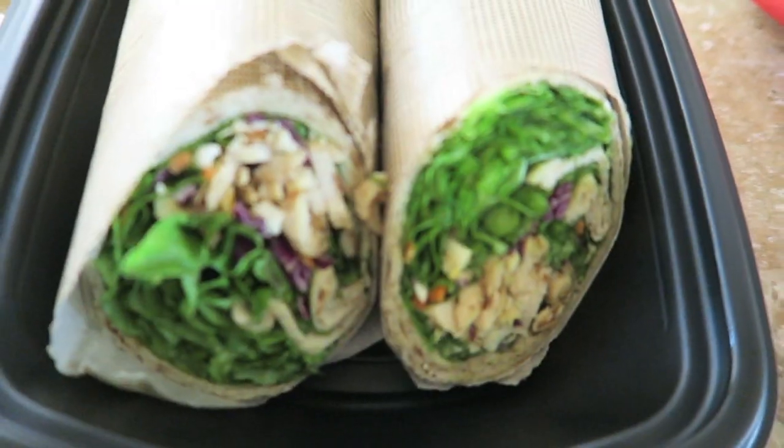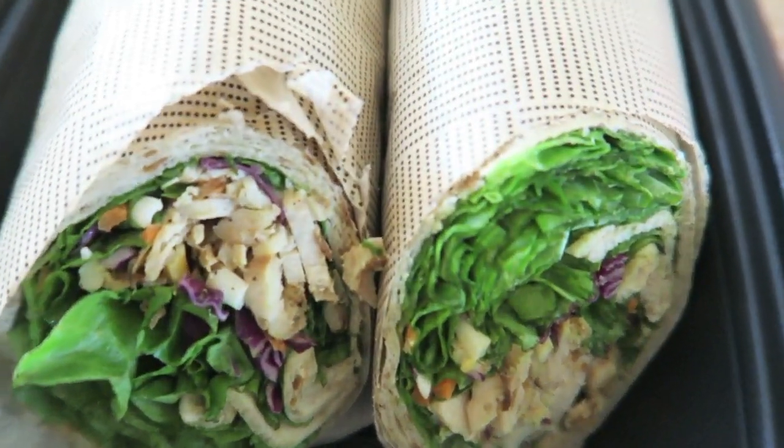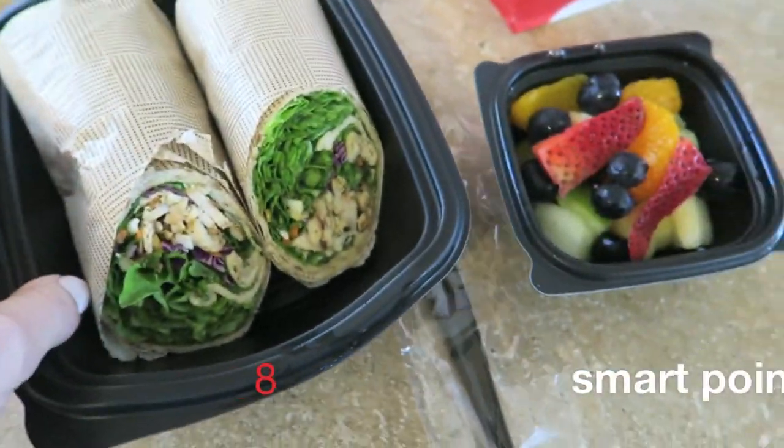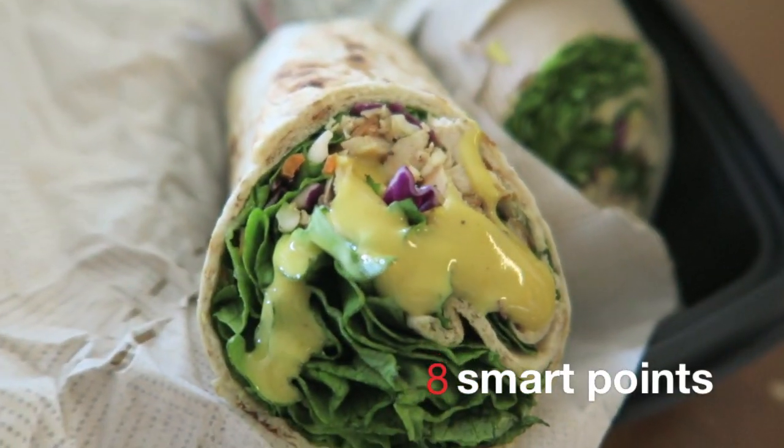And then I get the Chick-fil-A cool wrap with no dressing, and I just sprinkle a little bit — not a lot — of the fat-free honey mustard. It's so delicious.